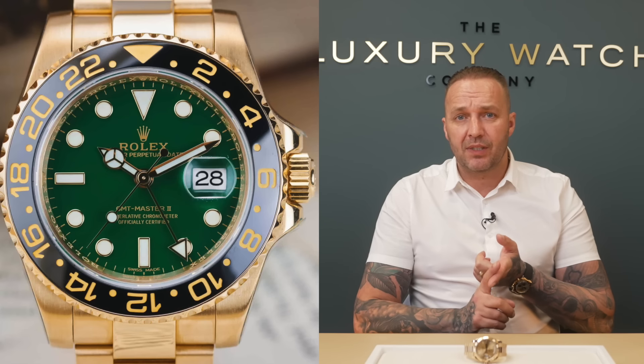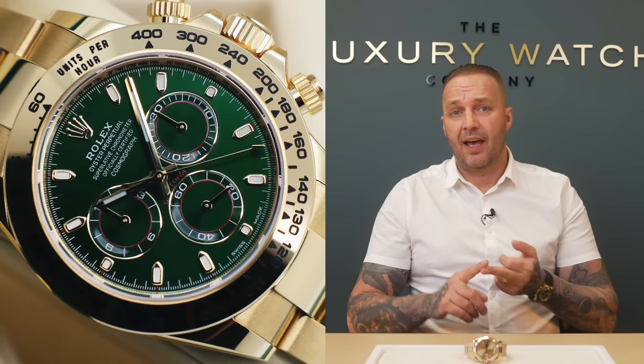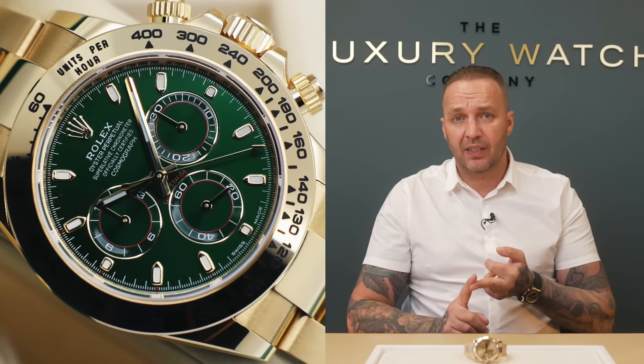The anniversary green rose gold Day-Date 40 is one that all your friends will have discussed and is on their bucket list. Everybody knows a green dial in any Rolex model is one of the most sought-after dials - whether it's the old GMT which is discontinued, or the John Mayer - everyone knows that hyped watch. We've also got the white gold Day-Date which is just about around list.